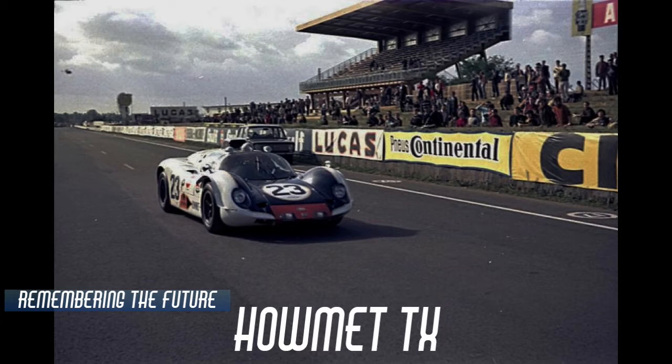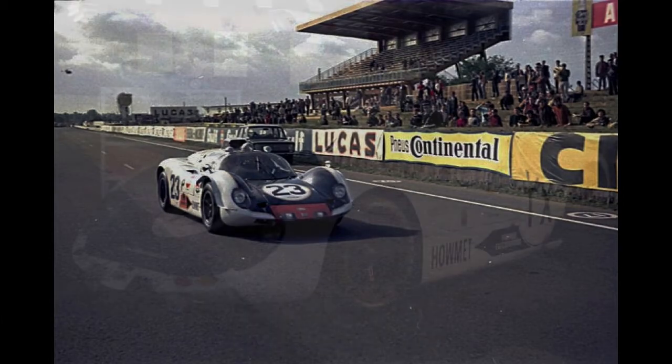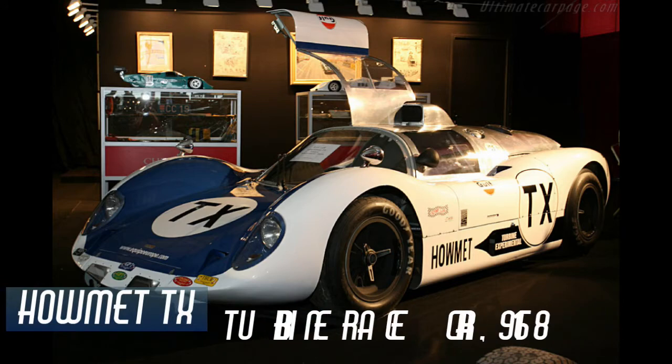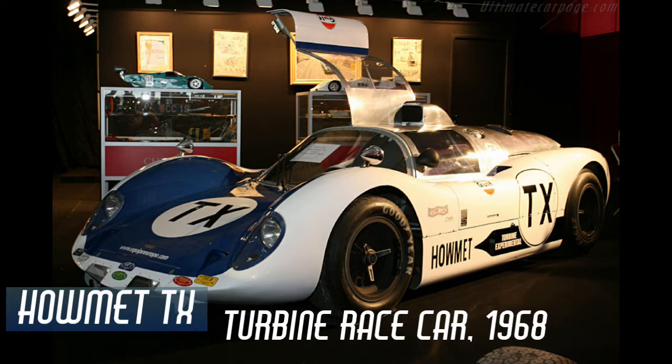Discussing the technology of the future that never was, and things that might have been. In this video, I'll be talking about the Helmet TX turbine race car from 1968.